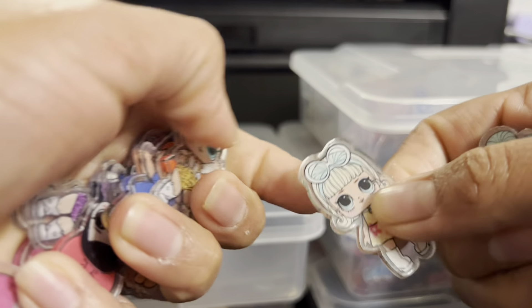Here we have Sanrio characters: Cinnamoroll, Pochacco, My Melody, the Lace Fish, Kirby, and Hello Kitty. This is 4cm. Estos son todos los caracteres de Sanrio, de Hello Kitty y sus amigos, de 4cm.